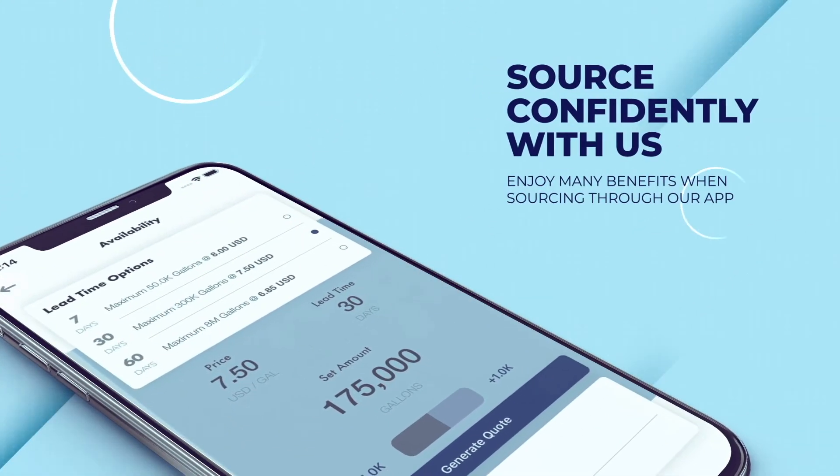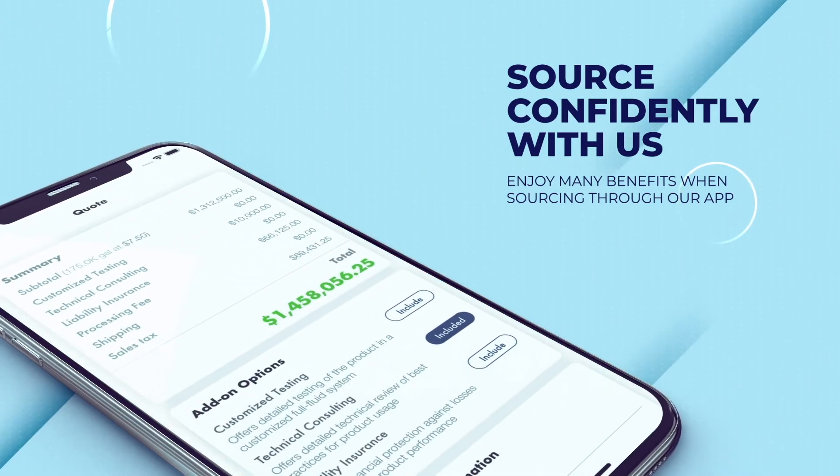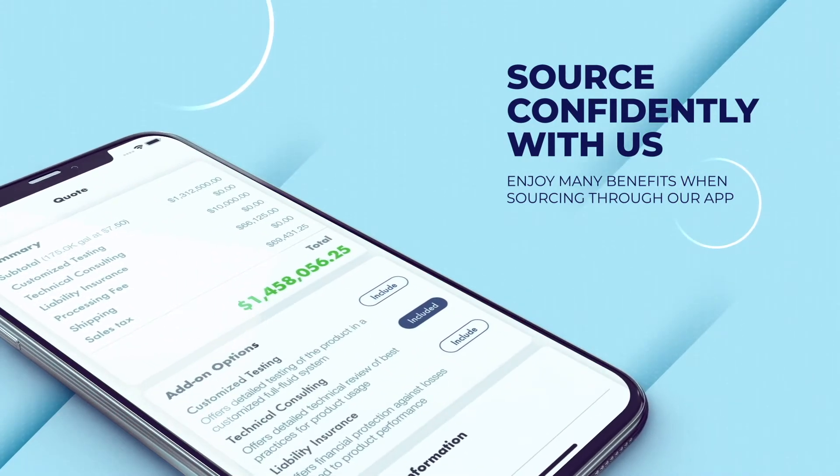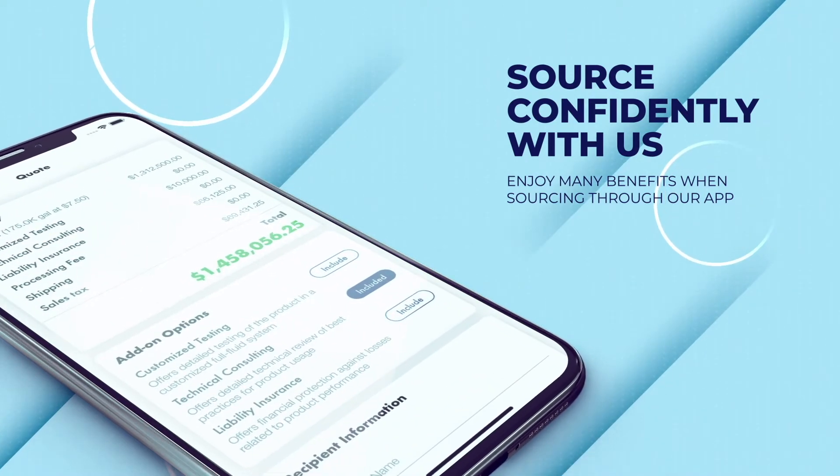Fluid Mart also provides extensive information on full fluid recipes and compatibilities. Order through Fluid Mart and enjoy unbeatable customer services and benefits, like a full refund if you don't receive the fluids you're promised. Don't wait,